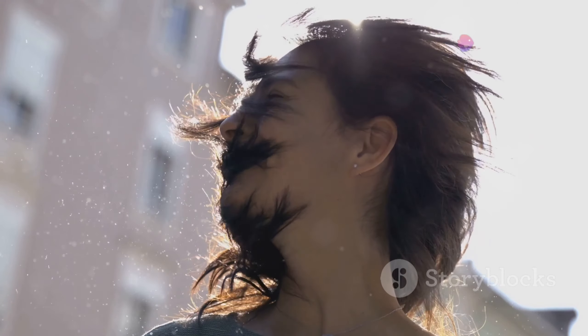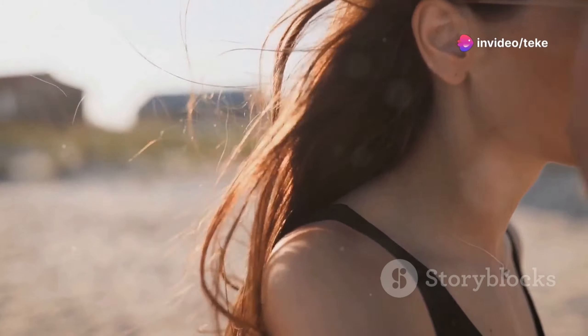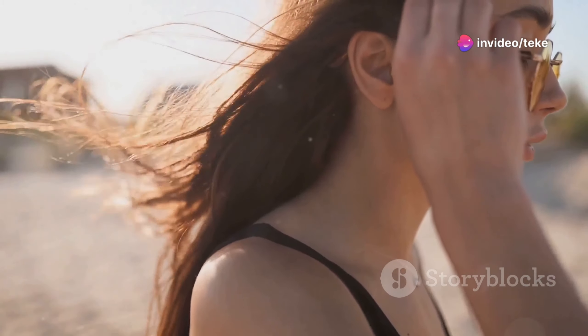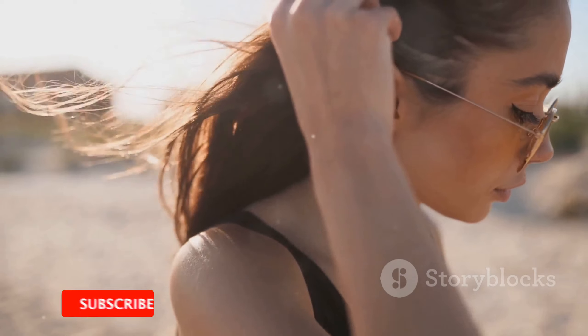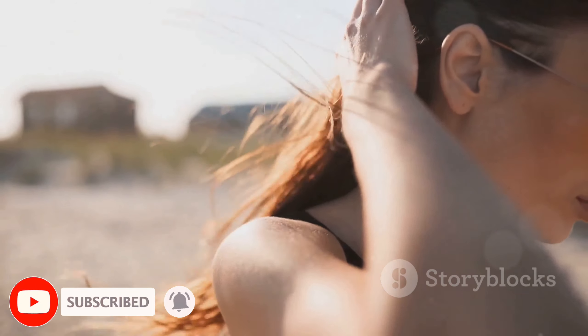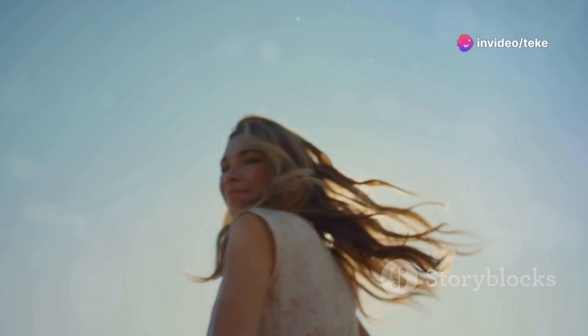Stick around because we've got some amazing looks that you won't want to miss. If you're as obsessed with hair transformations as we are, make sure to hit that subscribe button, give this video a thumbs up, and let us know your favorite look in the comments below.